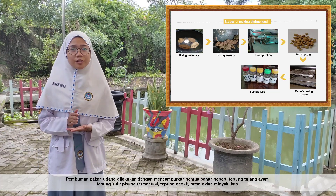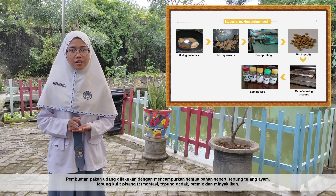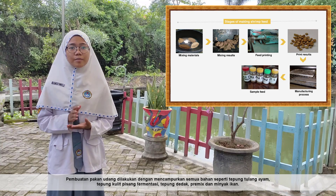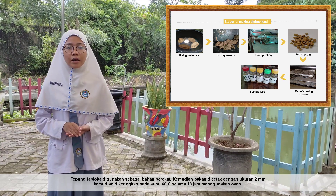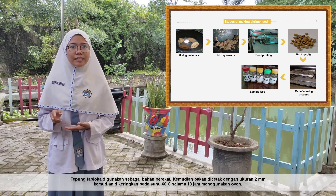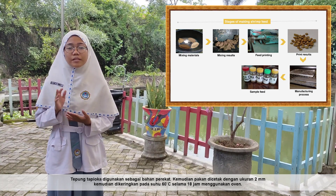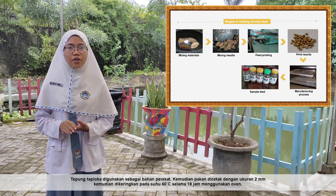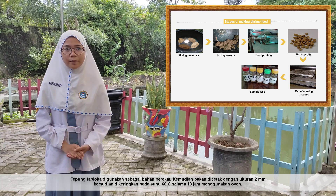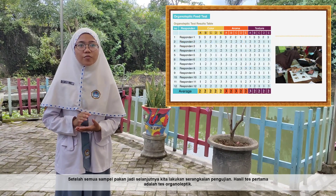The preparation of shrimp feed is conducted by mixing all materials: chicken bone meal, fermented banana peel flour, bread flour, cream mix, and fish oil. Tapioca flour is used as an adhesive. The feed is then printed at a size of 2 mm and dried at 60 degrees Celsius for 8 hours using an oven. After preparation, the feed samples undergo a series of tests.